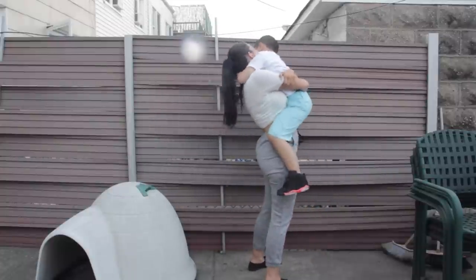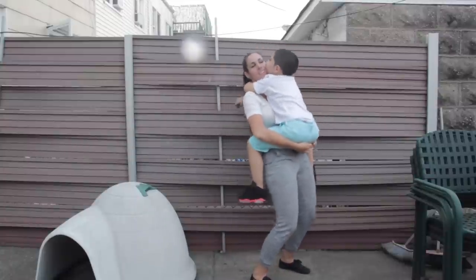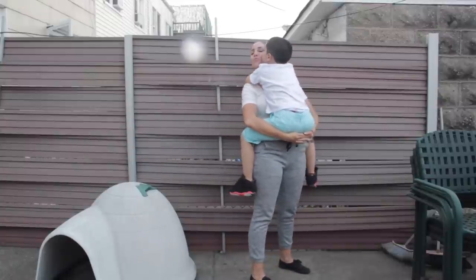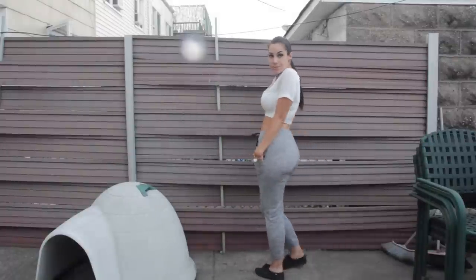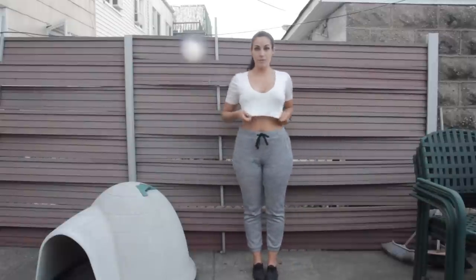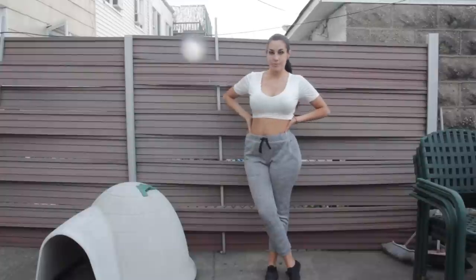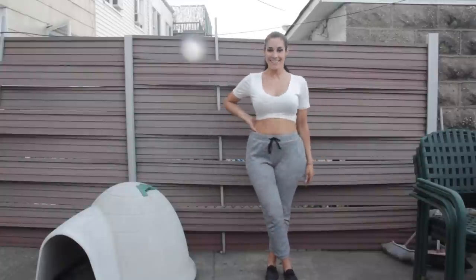I actually filmed this on Mother's Day, so we were outside playing in the yard while I was filming. For the outfit again, here is a full look. It's just really simple, comfortable, great for running errands — anything like that. And you're still kind of stylish, but in an 'I didn't try' sort of way, if that makes any sense. So I definitely love this.